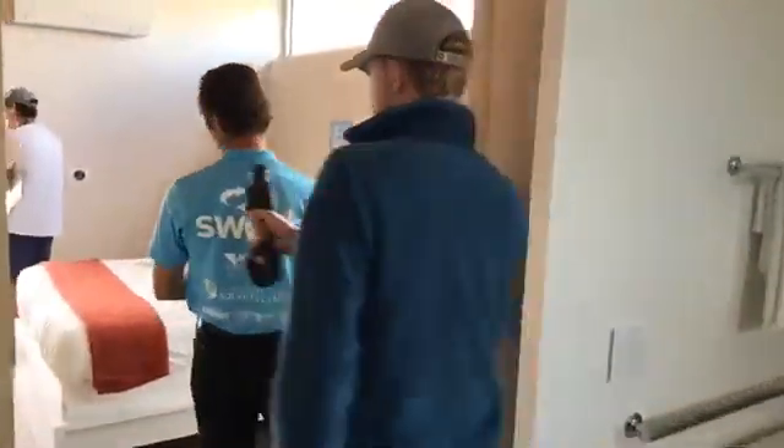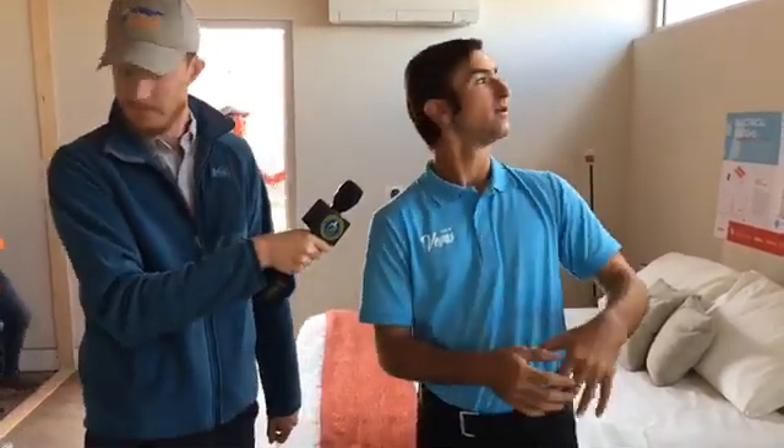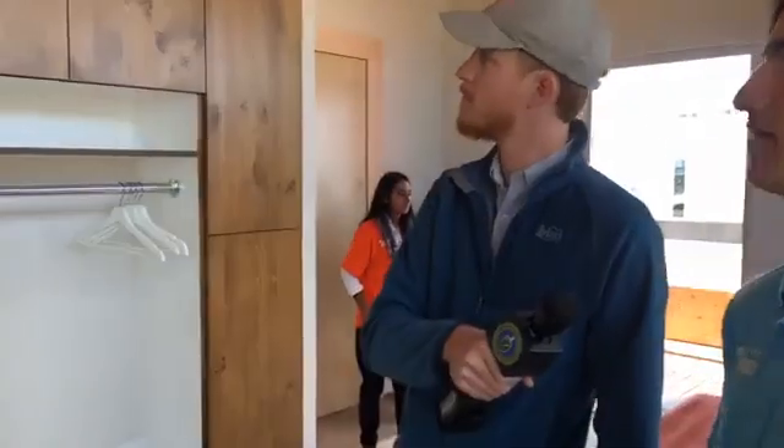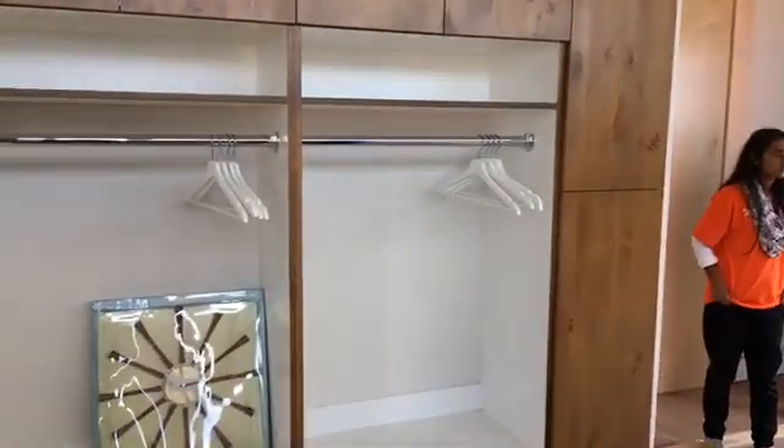Moving on to the bedroom. We tried to get daylight into every room — that's a very important feature for people who are aging, as their vision levels are much lower than younger people's. You can see we've got windows throughout every room to get daylight in. Here is also an open closet. For someone in a wheelchair, it's much easier to access their clothes in this closet than having to deal with doors.